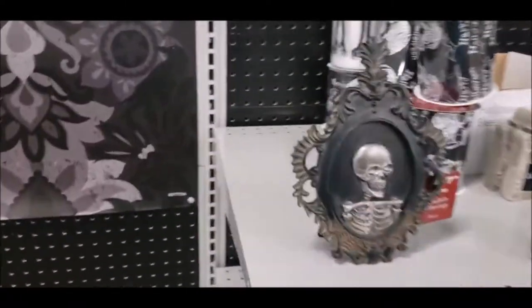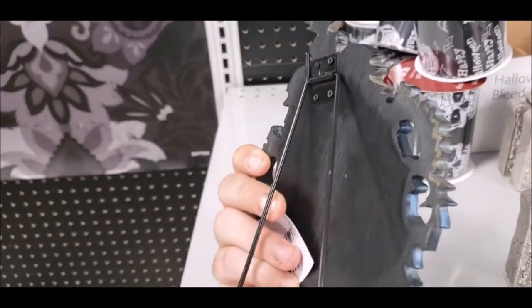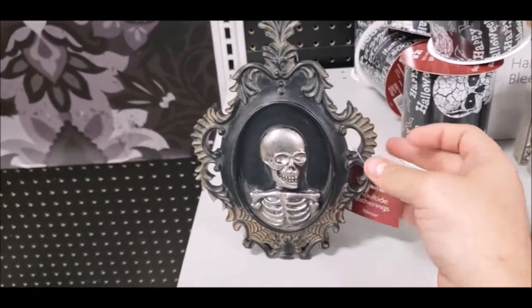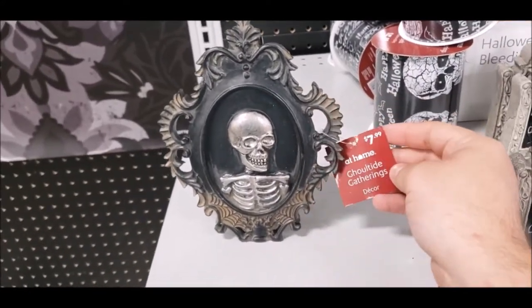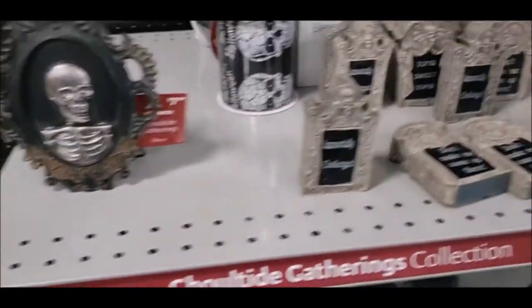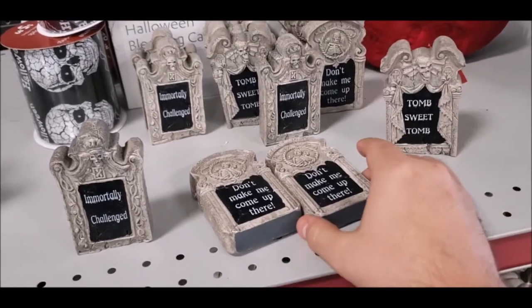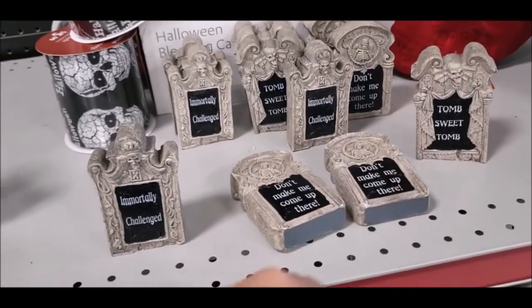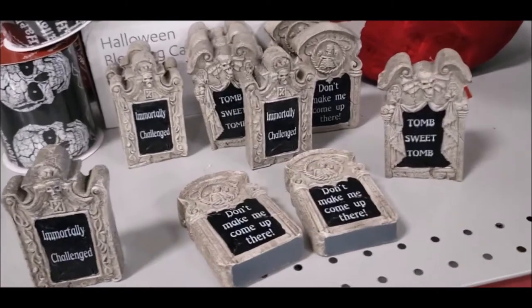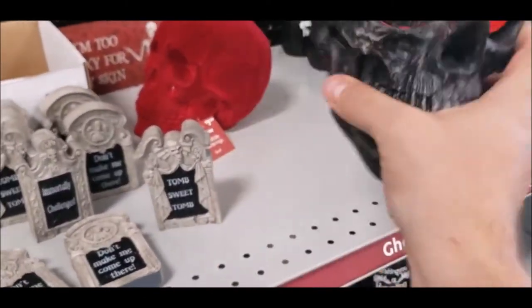You've got a lot of stuff here — if you're big into pictures, there's a little skeleton picture frame, a little ceramic thing. It's only $7.99, which isn't bad. You get all these little tombstones — each one says 'tomb sweet tomb,' 'don't make me come up there,' 'immortally challenged' — funny stuff like that. Really cool looking, and that's only $9.99.